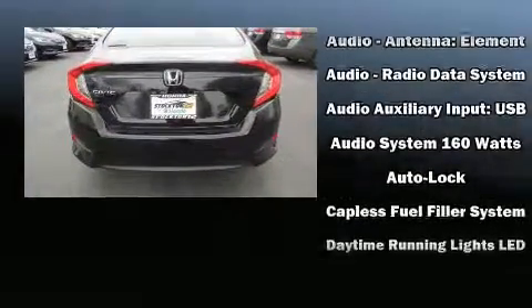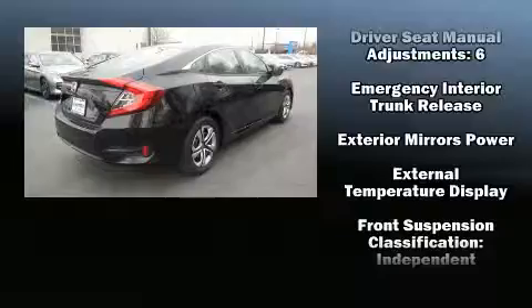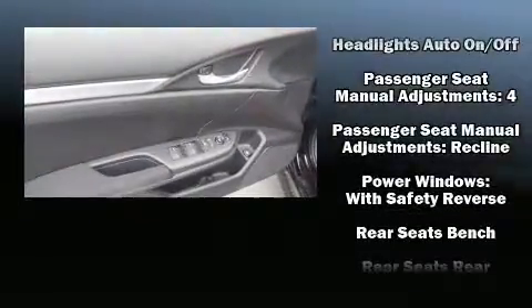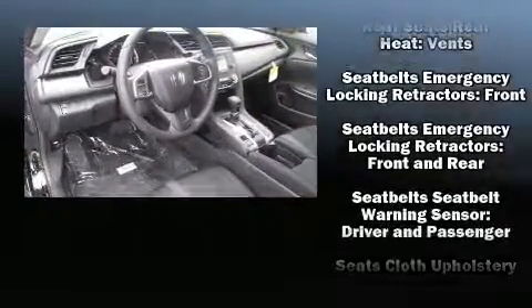Honda infused the interior with top-shelf amenities such as a tachometer, fully automatic headlights, and one-touch window functionality. Audio features include an AM-FM radio and four well-positioned speakers.